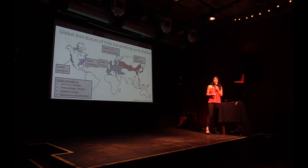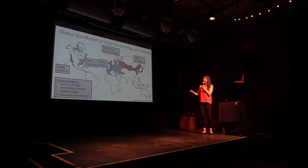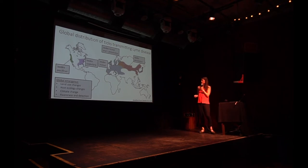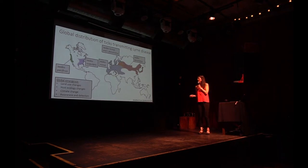Most Lyme disease cases are occurring in the northeast. In California we do have Lyme disease, but the cases are much lower and staying pretty steady. Where Lyme disease occurs is where there are ticks that transmit that pathogen — there's no Lyme disease in Australia because those ticks aren't there. It's a Northern Hemisphere disease, found in Asia, Europe, the east coast, and here on the west coast, where we have our very own vector: Ixodes pacificus.